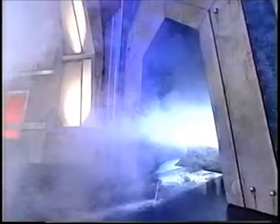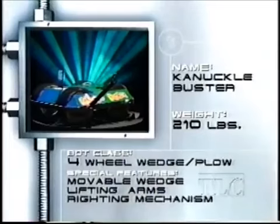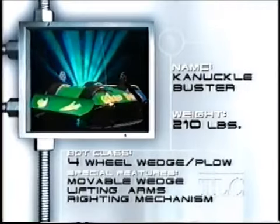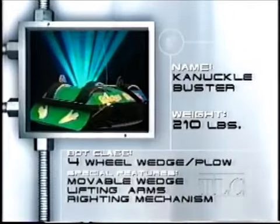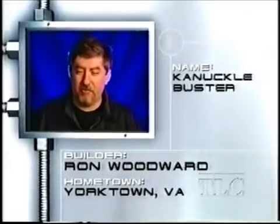And his opponent — 200-plus pounds of metal-crunching machinery, just itching for a fight. Keep your guard up — it's Knuckle Buster! Knuckle Buster rides high on monster custom 15-inch tires built for ultimate ground clearance and traction, and in a pinch it can use its punching knuckles to right itself. Knuckle Buster is the brainchild of Ron Woodward. High ground clearance, tremendous traction — Knuckle Buster's going to bust him.